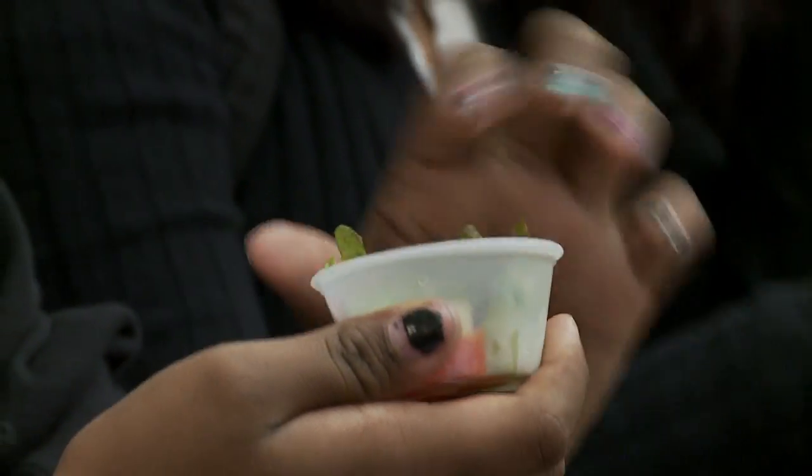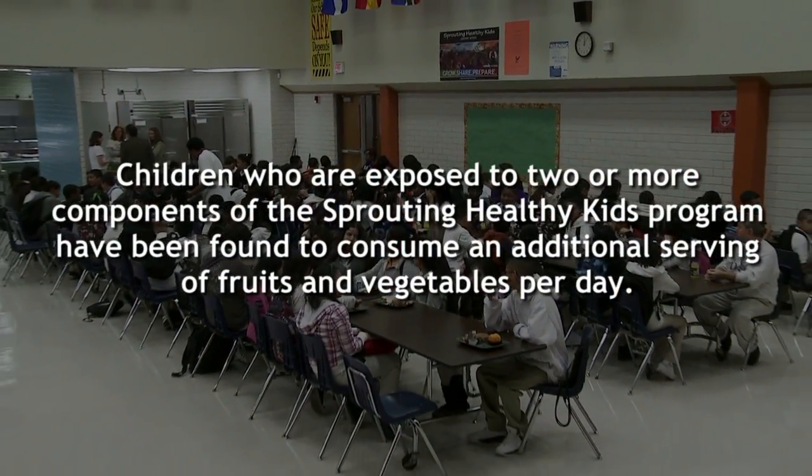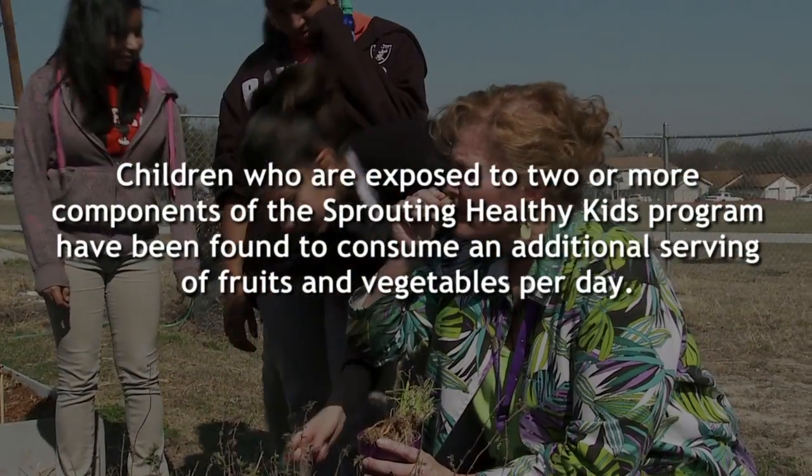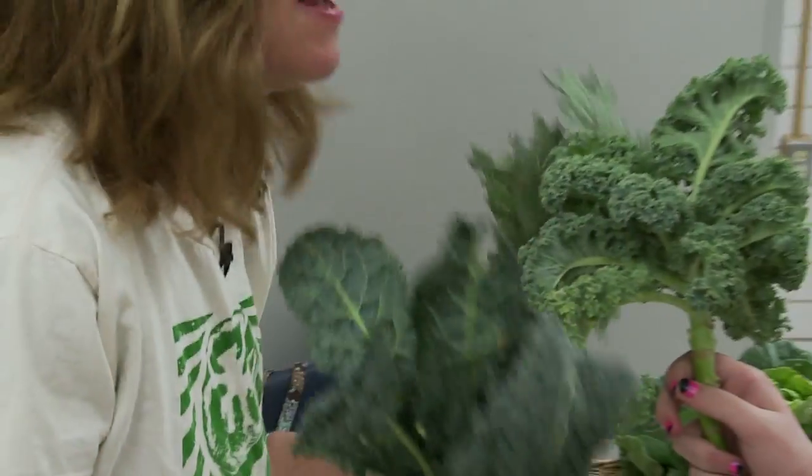My garden kids have learned that healthy snacks are far more satisfying than a bag of chips. The components of Sprouting Healthy Kids include a cafeteria component, classroom components, an after-school component, taste testing within the cafeteria, and also farmer's visits.